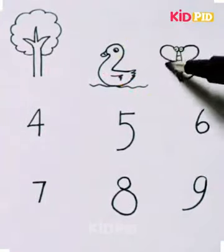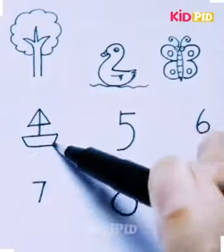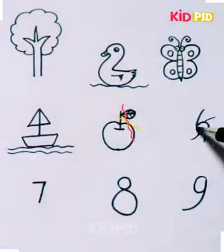As is represented through the above image, there are many things drawn like a mouse, a snowman, a bird, a tree, a duck, a butterfly, an apple, a snail, and a boat.